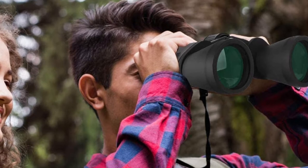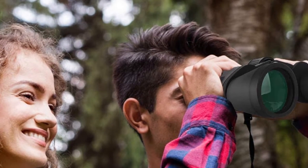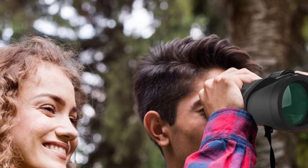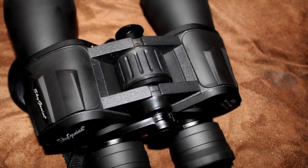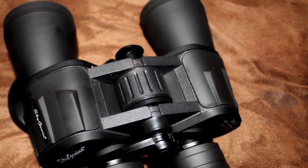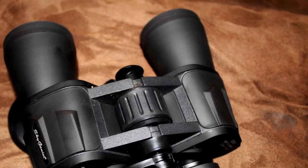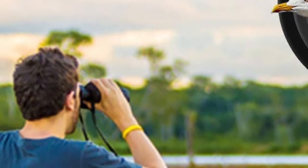One issue with the SkyGenius Powerful Binoculars is that they are particularly difficult to use with glasses. Some models are optimized for individuals who wear glasses, but this particular set is not functional if you need prescription glasses to see clearly. You may want to consider another option if you will be wearing glasses while using your binoculars.